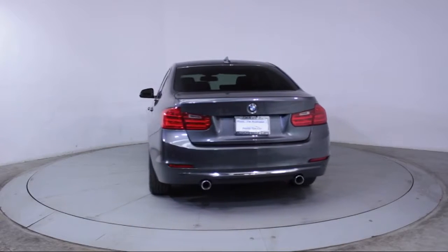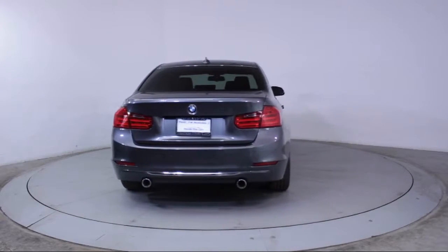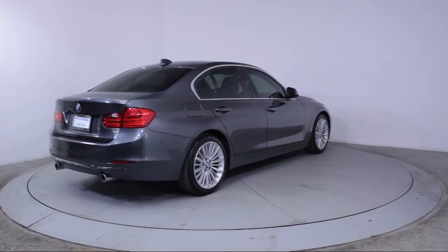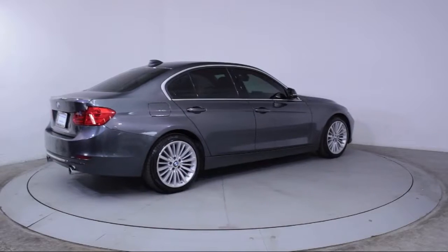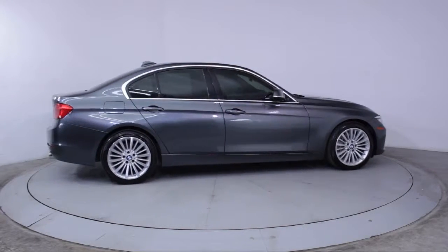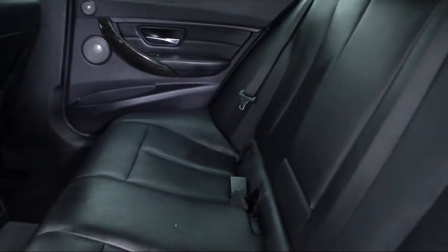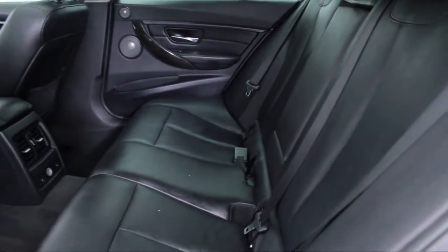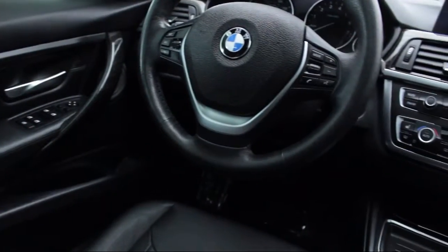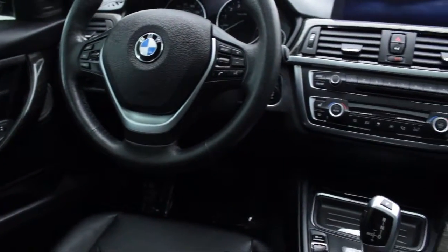Florida Fine Cars has positioned itself as a national top-five provider of pre-owned cars. Our ultimate goal is making your buying experience stress-free, and it shows. We've been awarded the prestigious Customer Satisfaction Award by DealerRader.com two years in a row. We also offer free Carfax reports and Kelley Blue Book market price comparison on every vehicle in inventory.